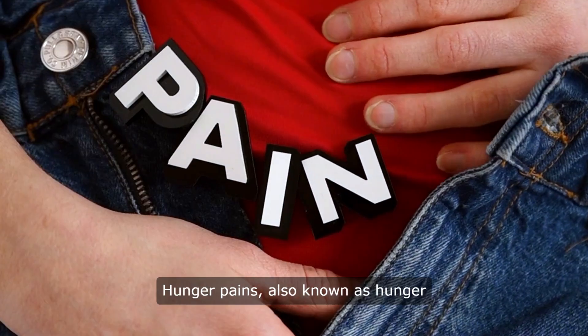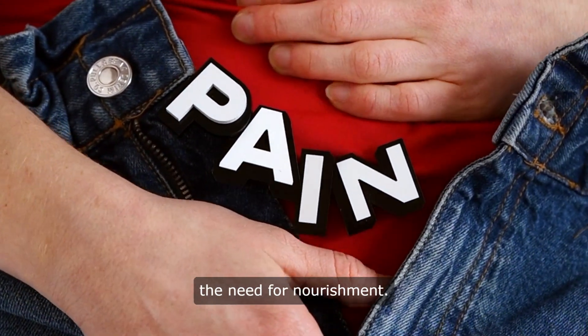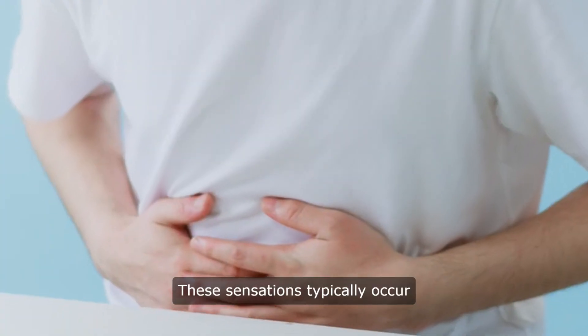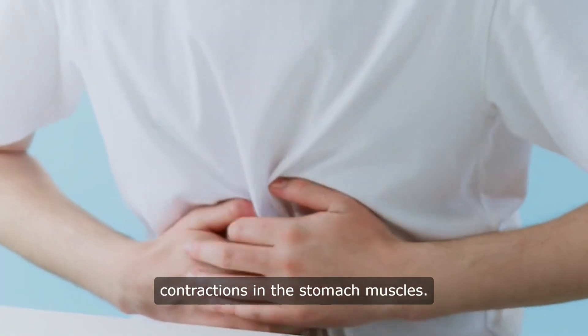What are hunger pains? Hunger pains, also known as hunger pangs, are the body's way of signaling the need for nourishment. These sensations typically occur when the stomach is empty, triggering contractions in the stomach muscles.